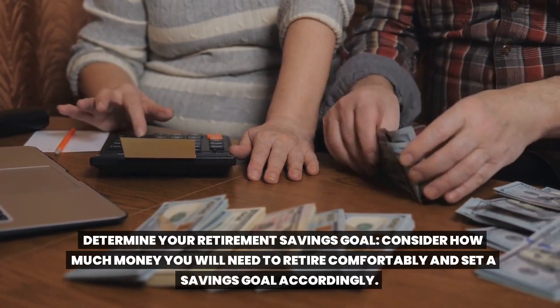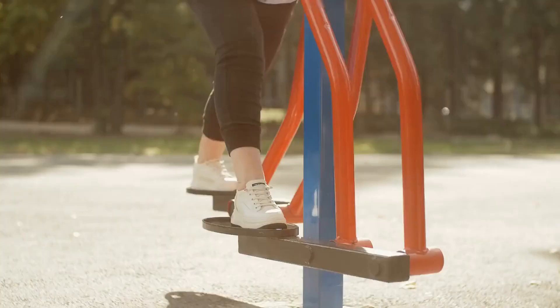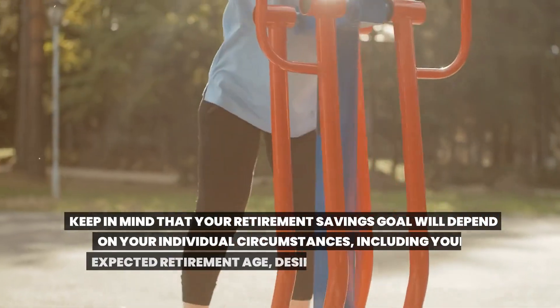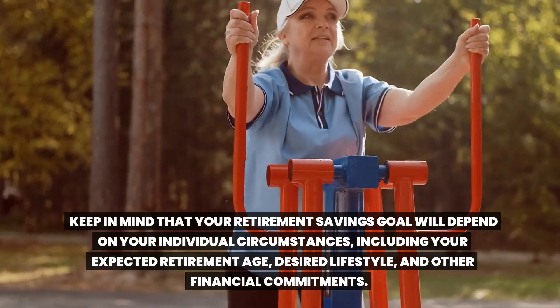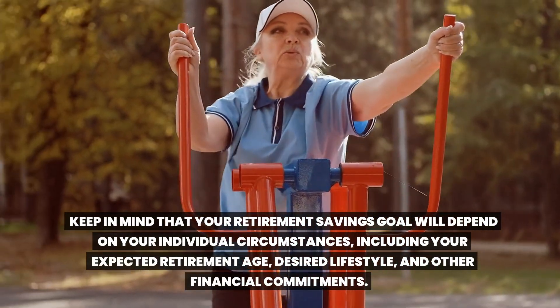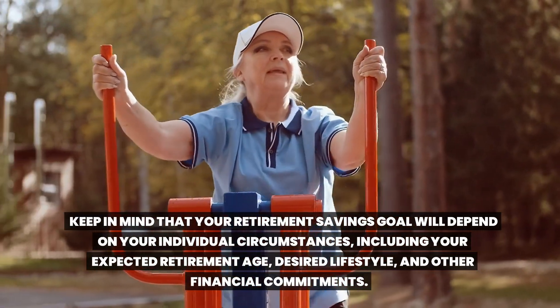Consider how much money you will need to retire comfortably and set a savings goal accordingly. Keep in mind that your retirement savings goal will depend on your individual circumstances, including your expected retirement age, desired lifestyle, and other financial commitments.